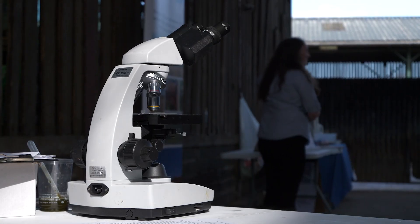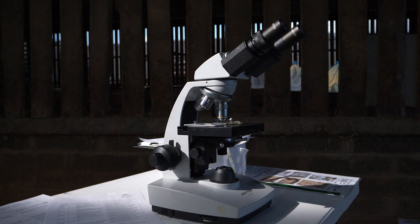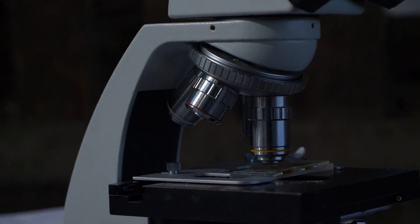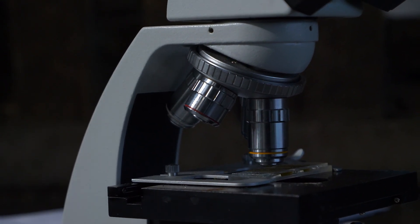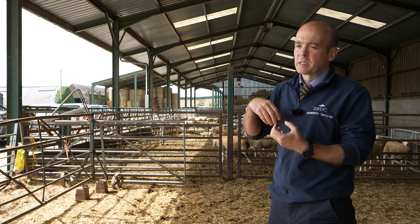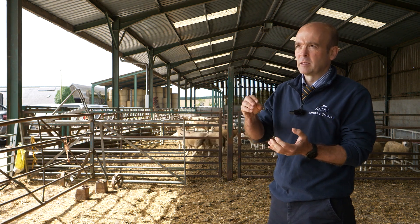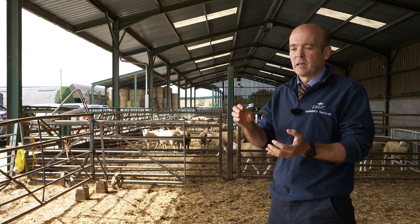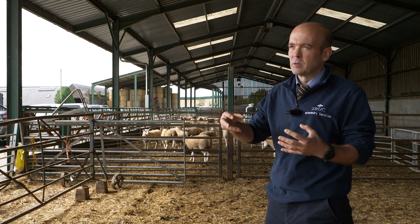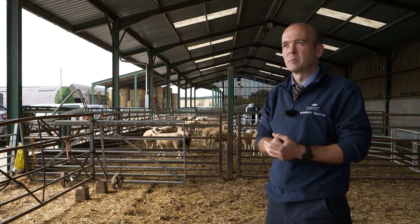I would take that a step further and be very keen for clients to invest in a relatively low capital cost — two to three hundred pounds for a decent enough microscope — and actually start doing this in-house. Then in a time-frame situation we can get lambs in, collect dung, have a result within 15 to 20 minutes, and then make that judgment call as to whether those lambs need treated before they're returned to the pasture.